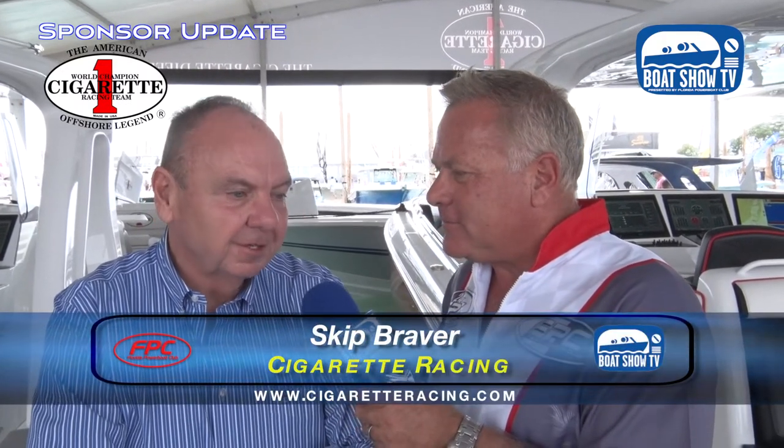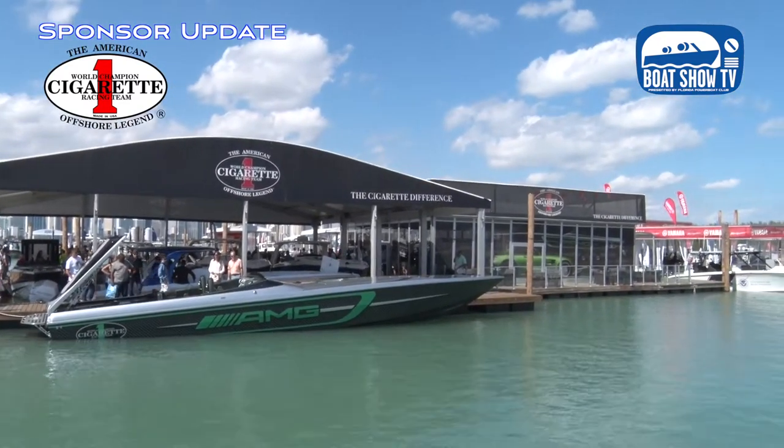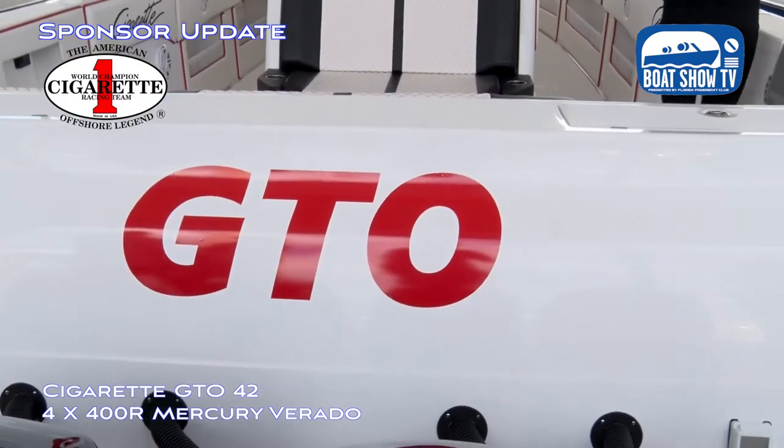Thanks a lot, Stu. You know, teamwork is very, very hard to put together. This is our big push for the year. It's a lot of work, but it's definitely worth it, and we get to display new stuff like the GTO.